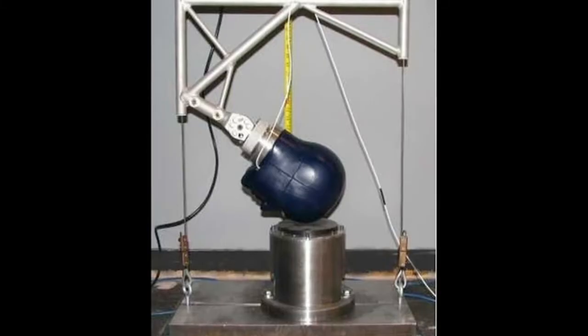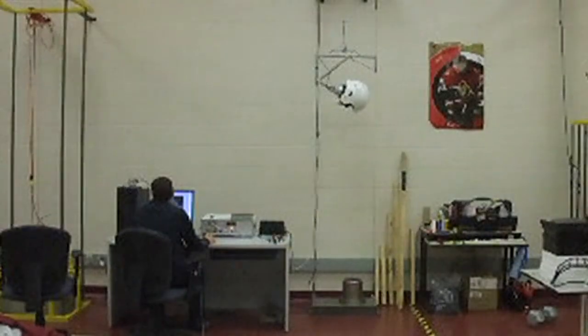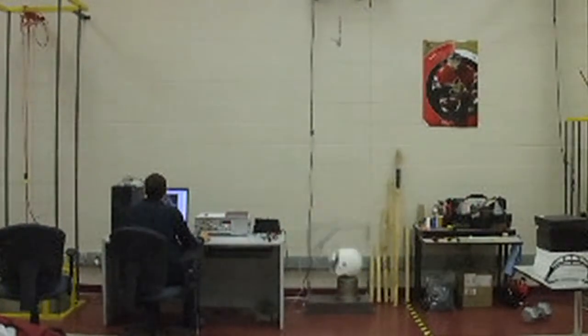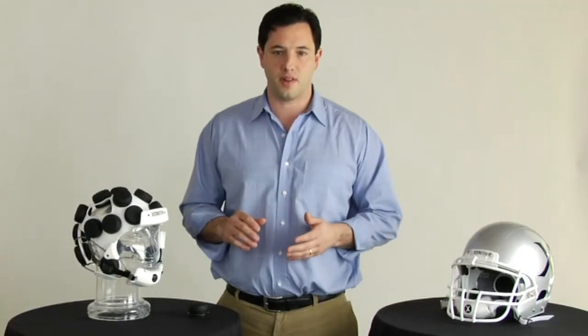Let's look at how it works. First, it's helpful to understand how helmets are tested. Helmets are tested by impacting crash test dummies at a variety of energy levels and in a variety of locations. By raising the dummy up and dropping it in a free fall, the testing equipment provides a measure of how suddenly the head comes to rest during the impact, providing an indication of the severity. A more sudden change in velocity means higher acceleration, higher force, and more damage to the brain.